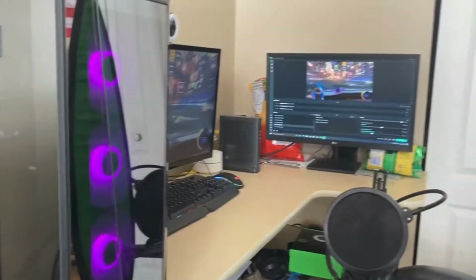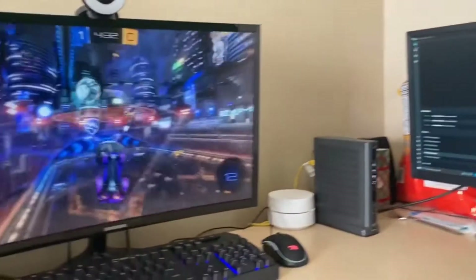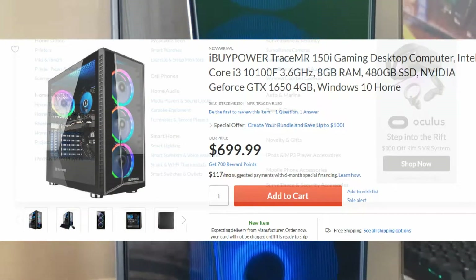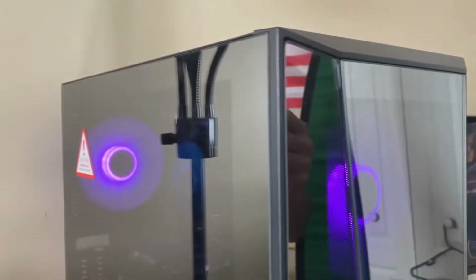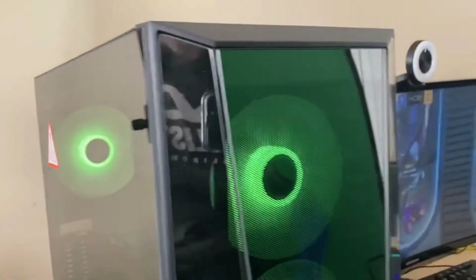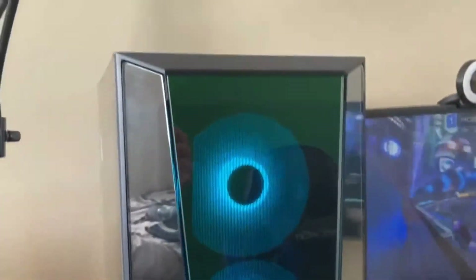Alright guys, here is my setup fully set up. As you guys saw in that little teaser slash trailer, that was it at nighttime — here's it at daytime. Starting off with the monster itself, it is the iBuyPower PC. This costs about seven hundred dollars. This thing is amazing — you could stream at 1080p 60fps. Definitely recommend you guys getting this. It's a must if you want really good quality streams.